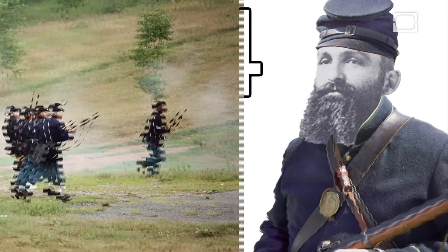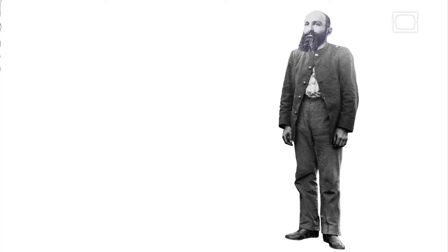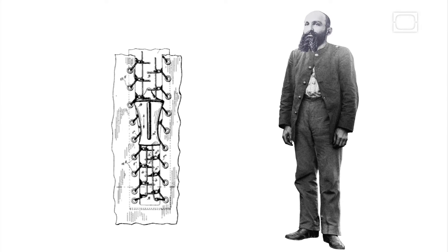By 1889, Whitcomb Judson was a Civil War veteran and a successful inventor. When he invented the clasp-locking system in 1890, he already had more than a dozen patents to his name. Yet it was this invention, which he called the clasp-locker, that secured his place in history.